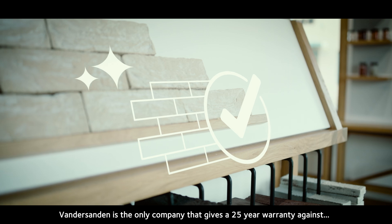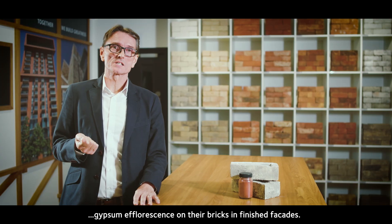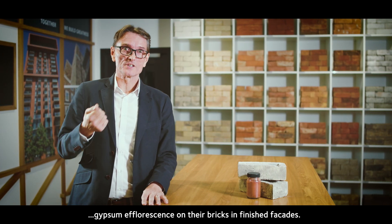Vandersanden is the only company that gives a 25-year warranty against gypsum effervescence on their bricks in finished facades.